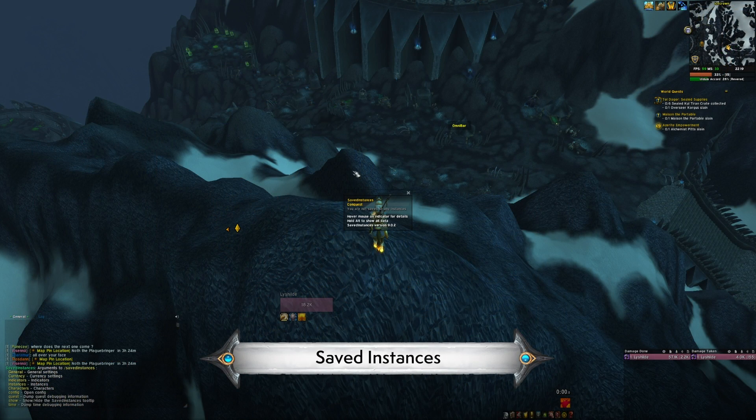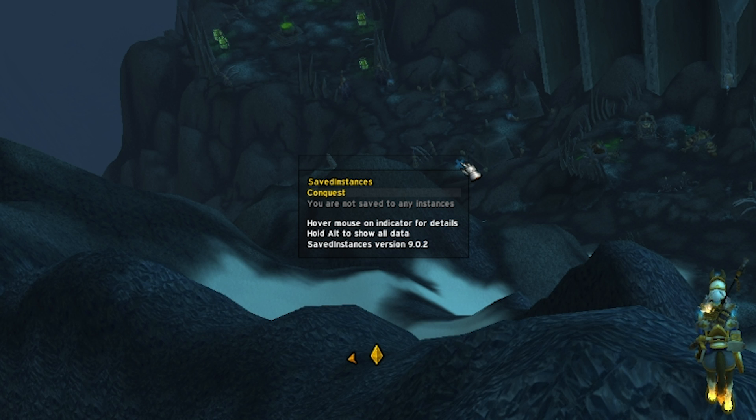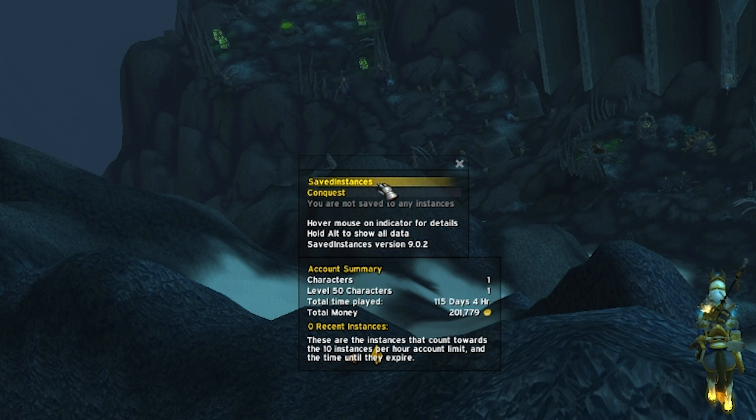Saved Instances is great for tracking stuff that is saved on each of your characters — that could be instances, bosses, trade skills, and any weekly cooldowns for your characters. It tracks them all.